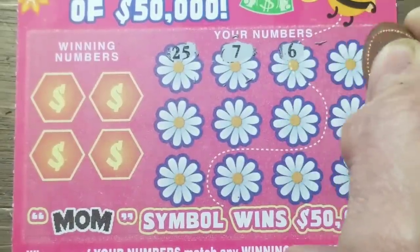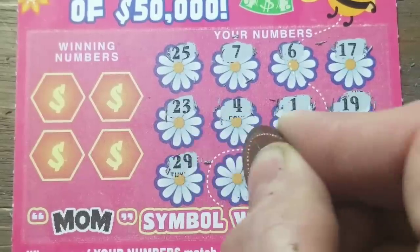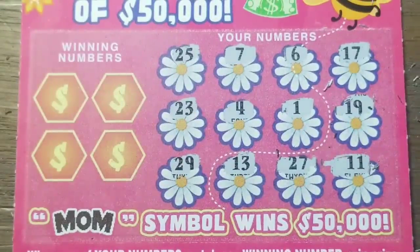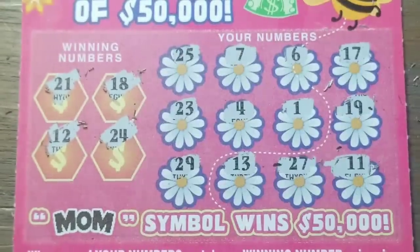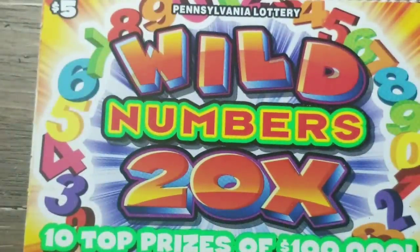I hope so, because if we don't, we've left the break-even zone and ended in a losing money zone, and I don't like those at all - especially with the tickets that are coming up next, the Wild Numbers 20 times. Winning numbers: 18 and 21, 12 and 24. No matches - nothing. Now we have one winning ticket from Mother's Day, and on to Wild Numbers 20 times.